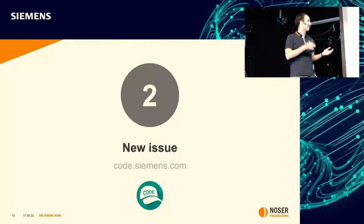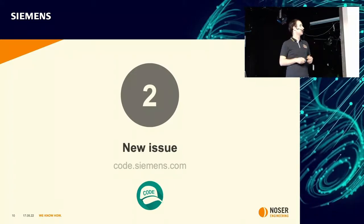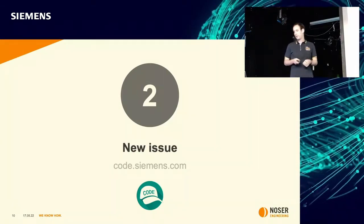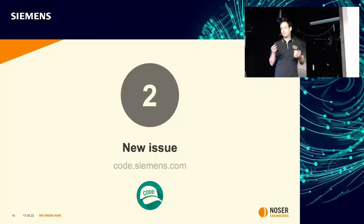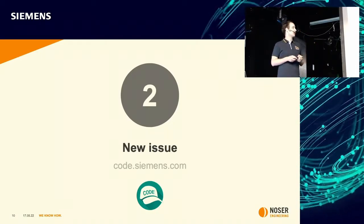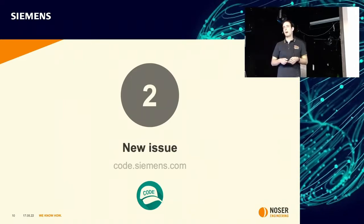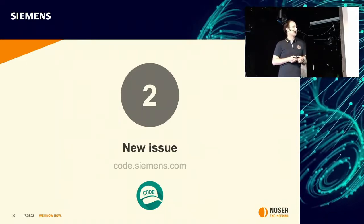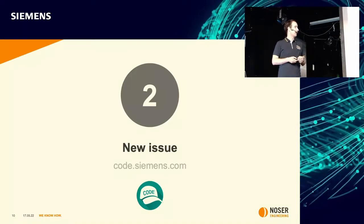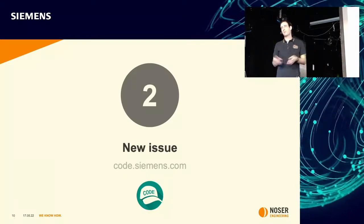Second step: a Siemens employee creates an issue on code.siemens.com, and if the issue is related to GitLab itself, it's assigned to me. This can be a feature request or a bug report. A typical issue might be a new application setting, a new project setting, an extension of an API, or some changes in the UI — for example, the topics page that Roger mentioned this morning. Sometimes the issues are small and sometimes they are really complex ones.